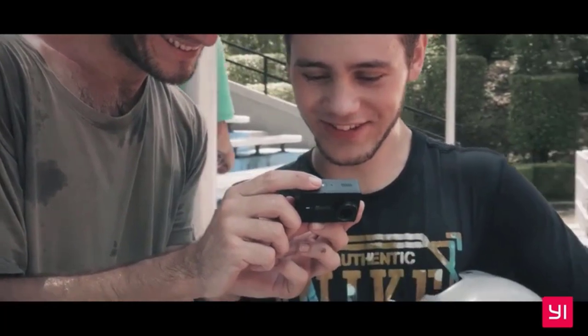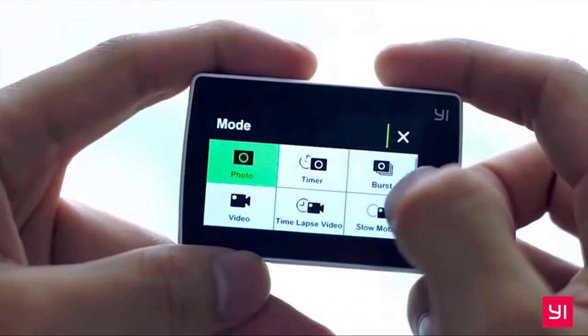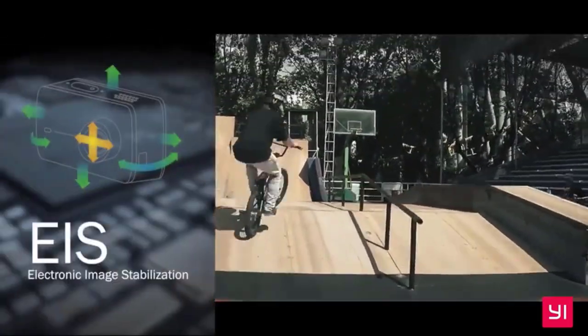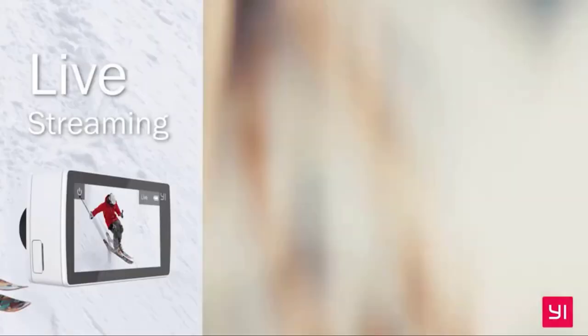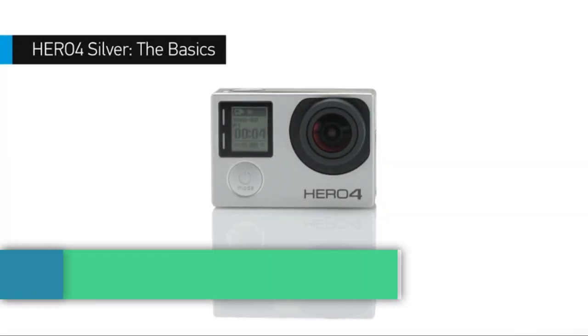That being said, there's nothing in the way of lens customization, and the really cool accessories like a gimbal, a selfie set, and a waterproof vlogging camera case are locked behind much more expensive bundles, so you may have to pay more than you'd expect for everything you want. Battery life for this camera is rated at 2 hours of video.